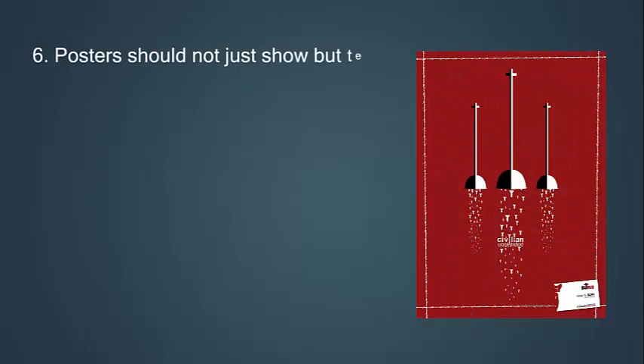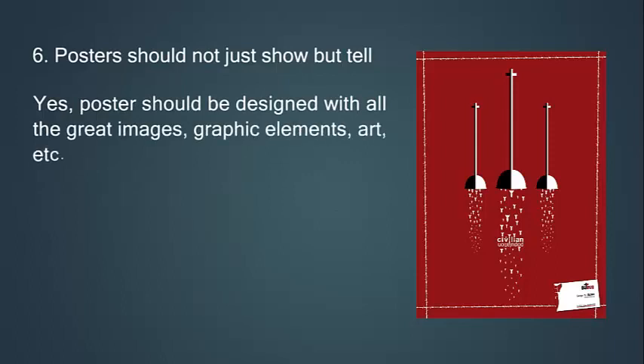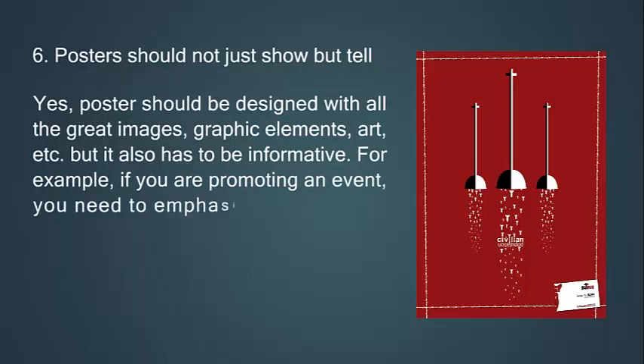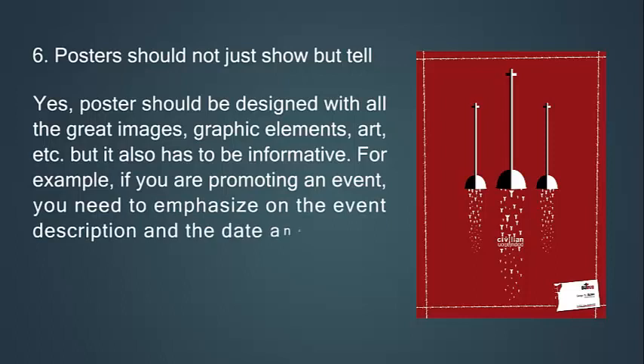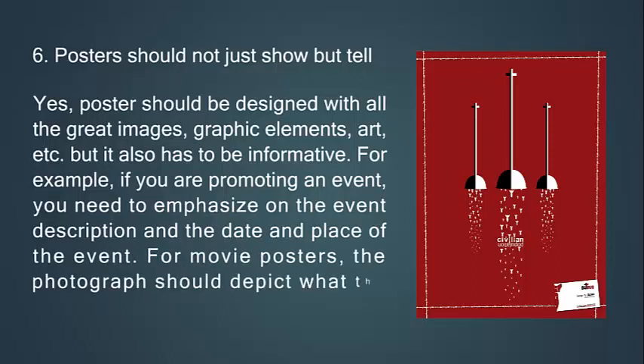Sixth, posters should not just show but tell. Yes, posters should be designed with great images, graphic elements, and art, but they also have to be informative. For example, if you are promoting an event, you need to emphasize the event description, the date, and place. For movie posters, the photograph should depict what the movie is all about.